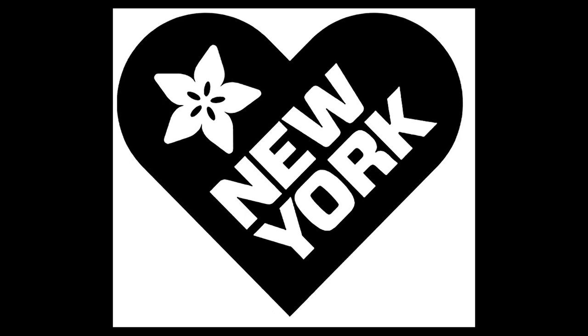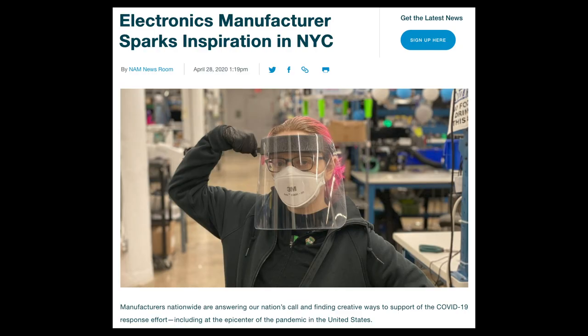Adafruit is continuing to operate as an essential business under New York City executive order to provide assistance with the COVID-19 outbreak. Most employees are working remotely, while a few are working in the Adafruit factory to help manufacture and ship desperately needed PPE to the surrounding areas and beyond. This week, the National Association of Manufacturers highlighted Adafruit and Lady Ada for the changes made in support of the COVID-19 response effort, including retooling the manufacturing facility to create PPE, fulfilling requests for electronic components for essential medical machines, and repurposing current products like thermal cameras to fit medical needs. They also discussed the importance of communication with the Adafruit team and the safety tools in place.